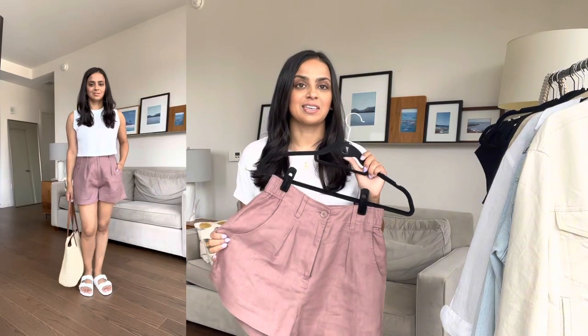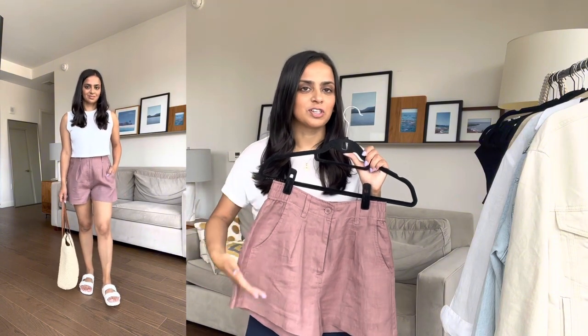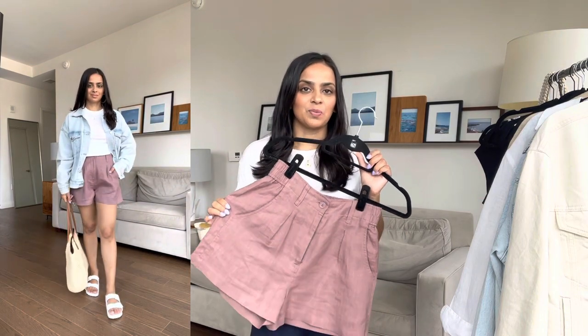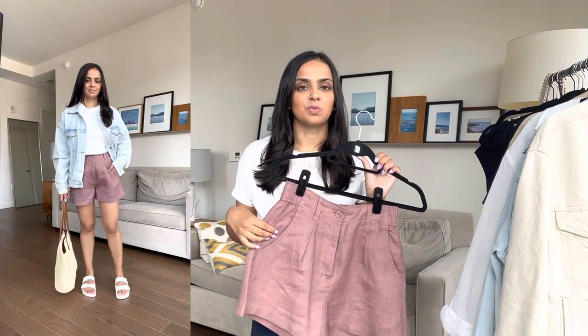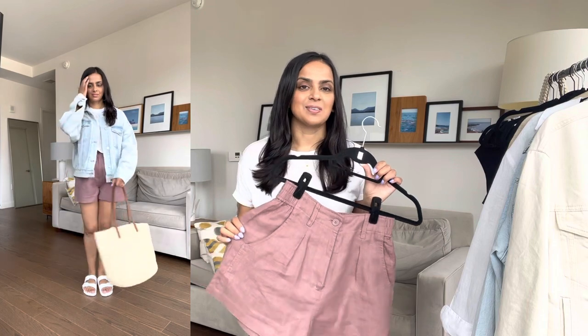I have these linen shorts. Linen shorts are great for summer — I ended up not keeping any of the linen pants I bought so far because they were too wrinkly. Even though linen shorts get wrinkly, it's less square footage of wrinkles than linen pants. So far I just got linen shorts, and these are a size zero from Madewell. I love light pink to rose colors for the summer — they go great with neutrals, and that's why I love these shorts.